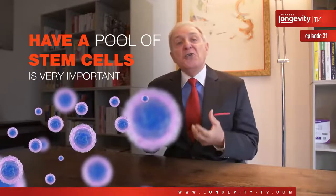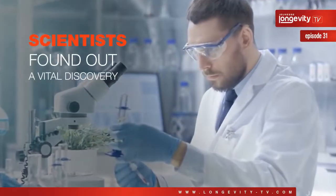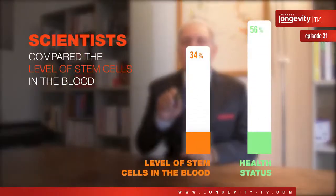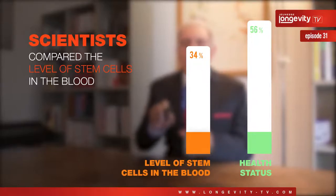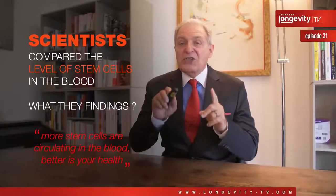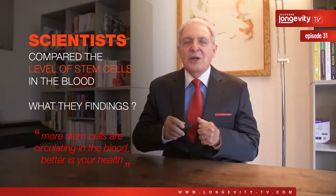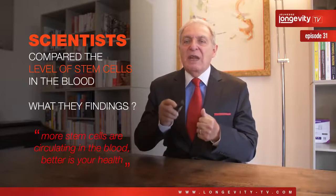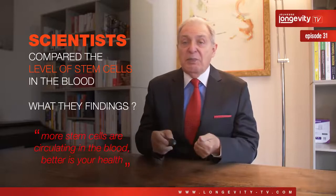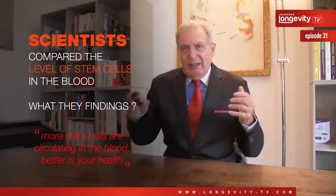This is why it is so important to have a pool of stem cells which can cover all the time the natural body needs in terms of repair and new specialized cells. Now, scientists found a very important, even vital, discovery. They compared the level of stem cells in the blood with the health status of individuals, and the finding was that the more stem cells are circulating in the blood, the better your health. More stem cells in circulation mean that more stem cells are available to participate in tissue repair and renewal, helping the body to reach and maintain optimal health.